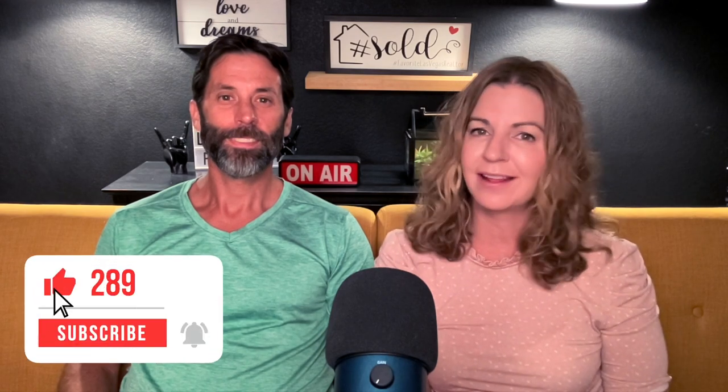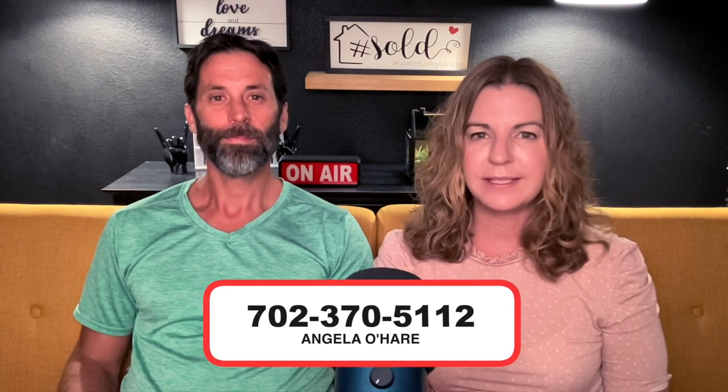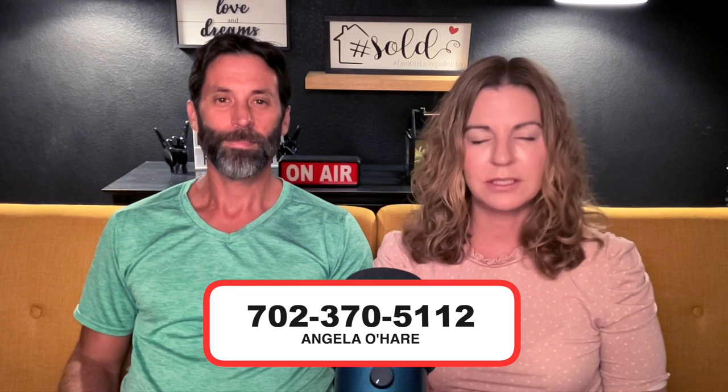Hey everyone, welcome back to my YouTube channel. I'm Angela O'Hare, your favorite Las Vegas realtor, and welcome to my Summerlin series. Before we get started, make sure you hit that like and subscribe button. And if you're thinking about relocating to Summerlin, you can always reach out to me at 702-370-5112. I am your local Summerlin expert.